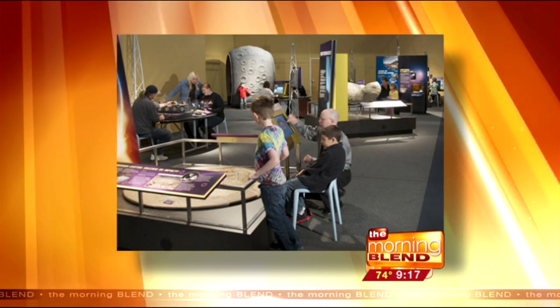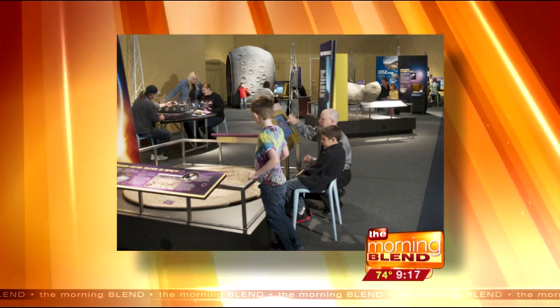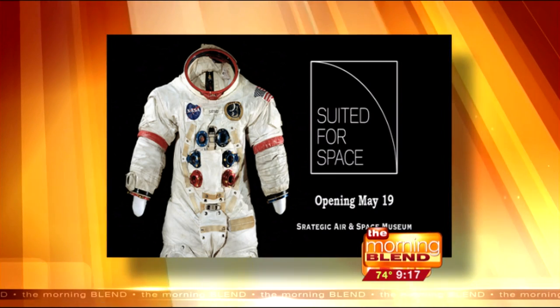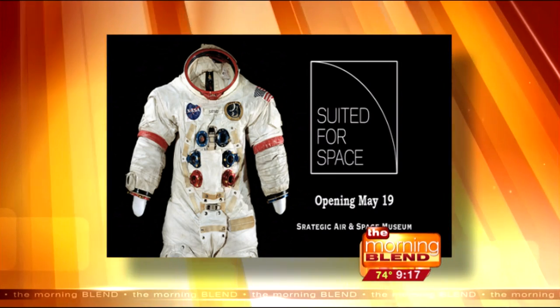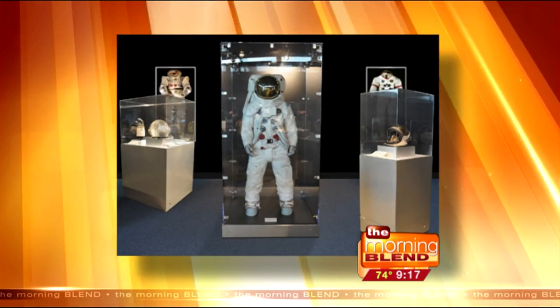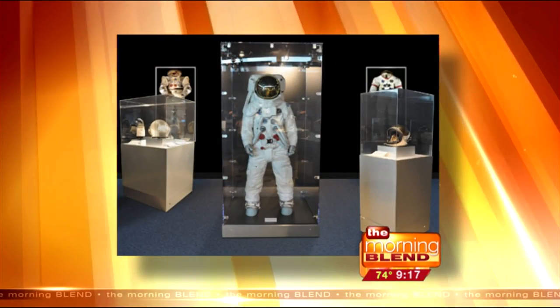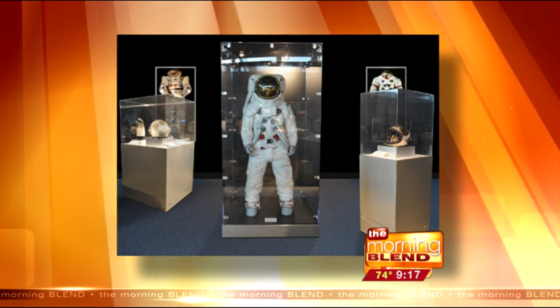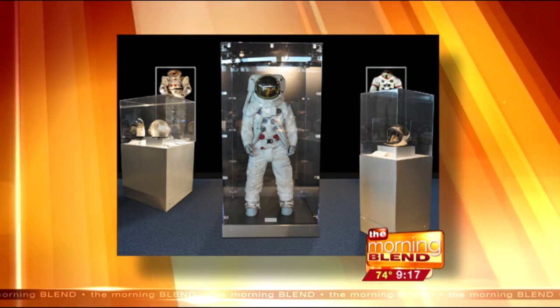What about Suited for Space? Suited for Space is the new exhibit opening tomorrow, along with Armed Forces Day. It's all about the science and technology and the incredible stories — the history behind the astronaut spacesuit. It's a wonderful exhibit that I think will appeal to all ages. I've always wanted to put one of those spacesuits on. Wouldn't it be cool?